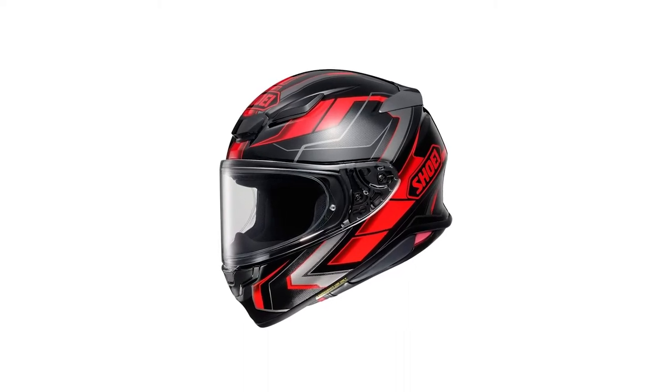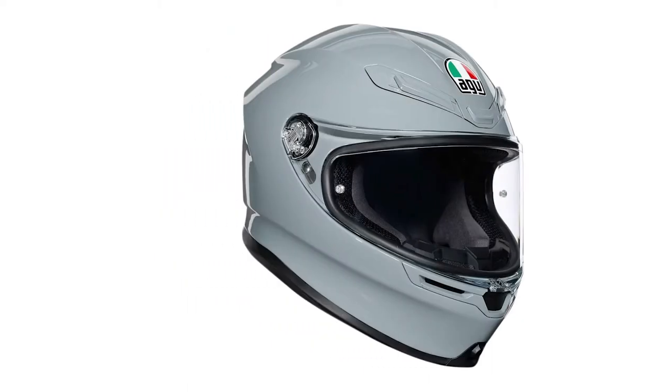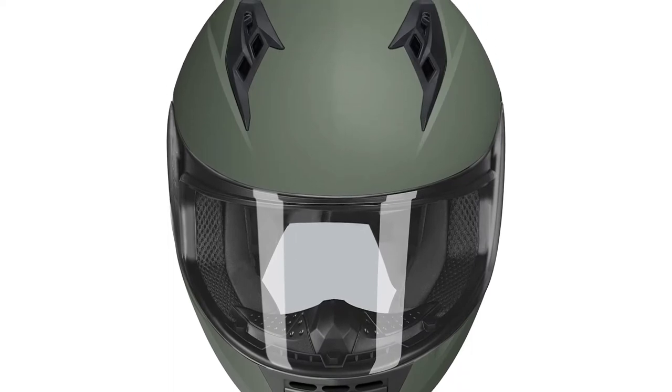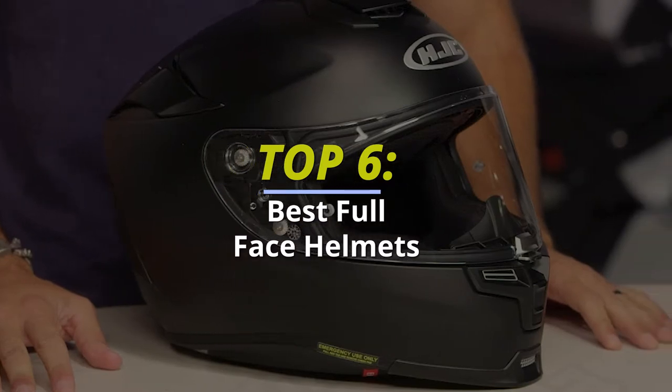Hello guys, welcome back to our channel. Hope you're all doing well. In today's video, it is going to be about the top 6 of the best full face helmets in 2022. So without any further ado, let's get started.